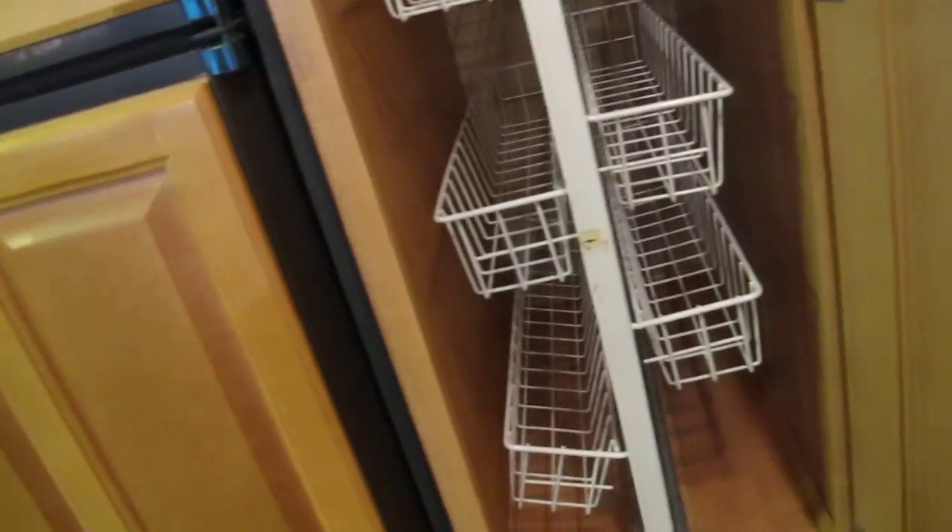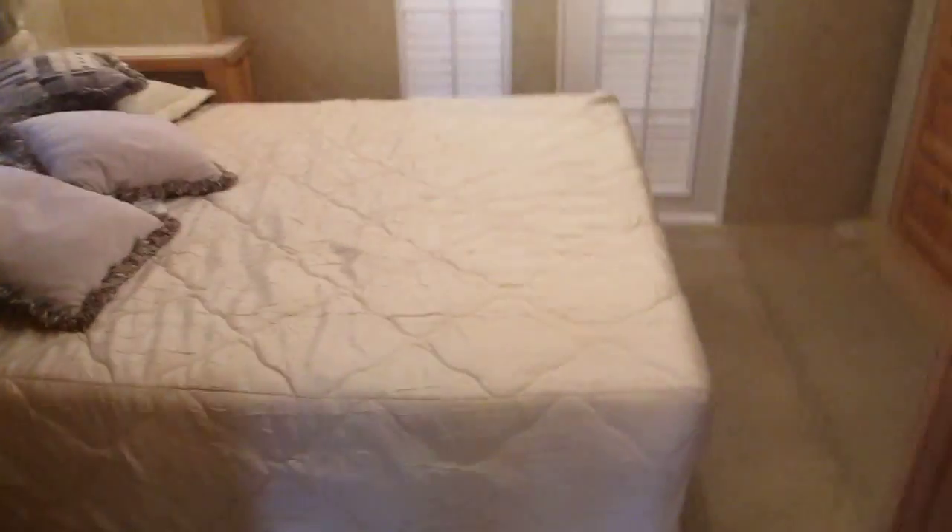If you want to convert that area to a washer and dryer, you certainly could. It's also got a pantry with slide-out racks. The bedroom area has two slides — one for the bed and one for the closets and TV.